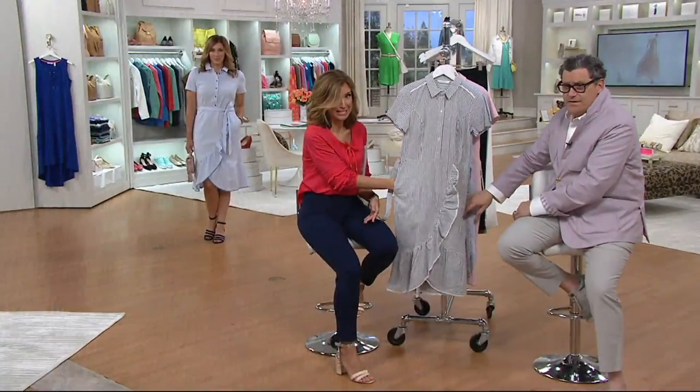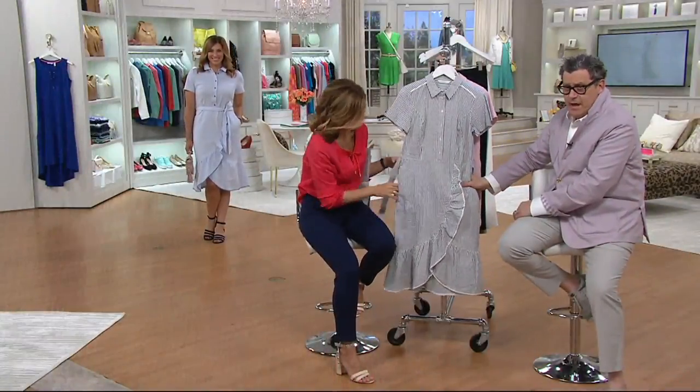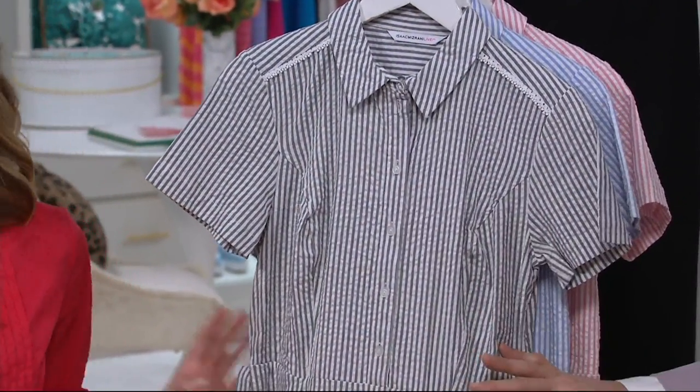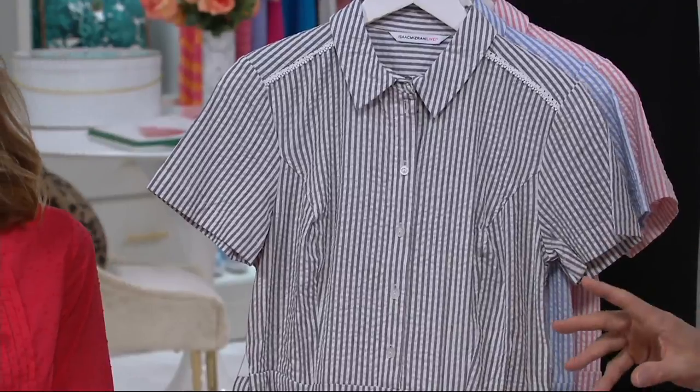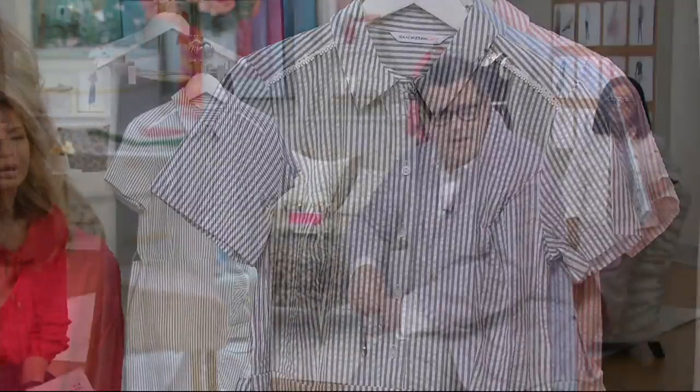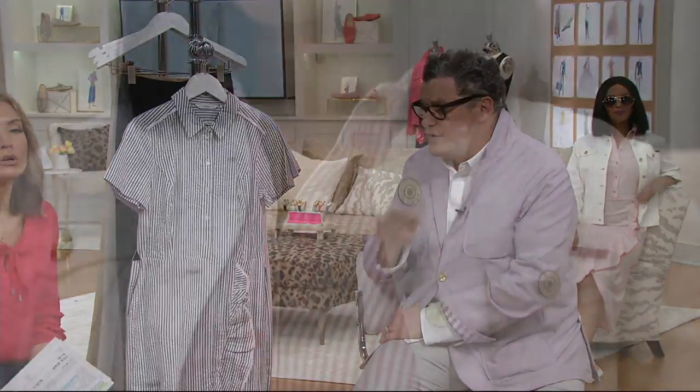Can we talk about how cute this dress is, please? Everything about it — just the shape of it, the flattery of it. By the way, it's great belted. It's great unbelted, as you will see on Blair in about one second. And numerically sized — Isaac, any guidance on numeric sizing? Go with your traditional size. For instance, extra small is 0-2.